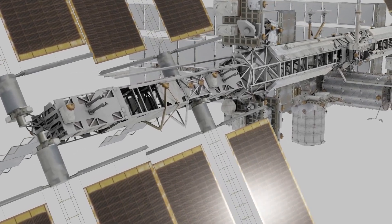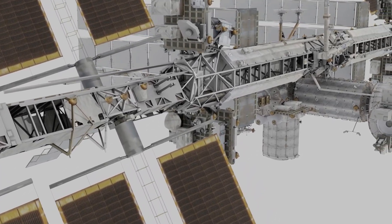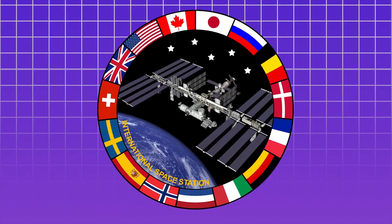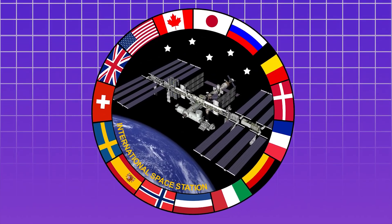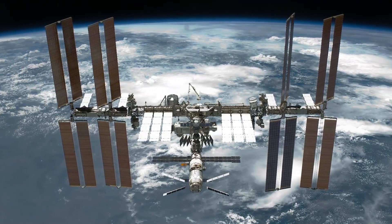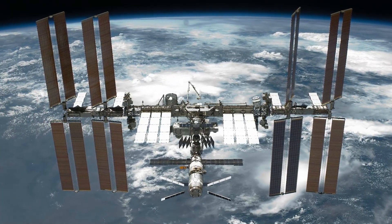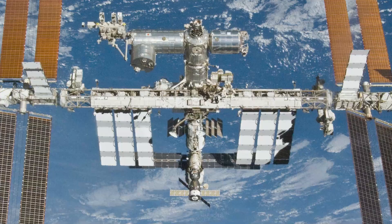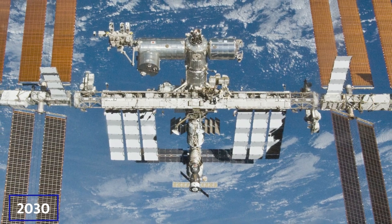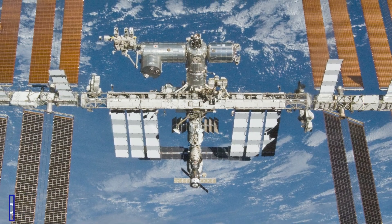The International Space Station has been a symbol of international collaboration in space for over two decades. Managed by NASA, the European Space Agency, the Japanese Aerospace Exploration Agency, the Canadian Space Agency, and Roscosmos, it has facilitated groundbreaking scientific research and technological advancements. However, as it approaches the end of its operational life around 2030, the focus shifts to safely de-orbiting this massive structure.